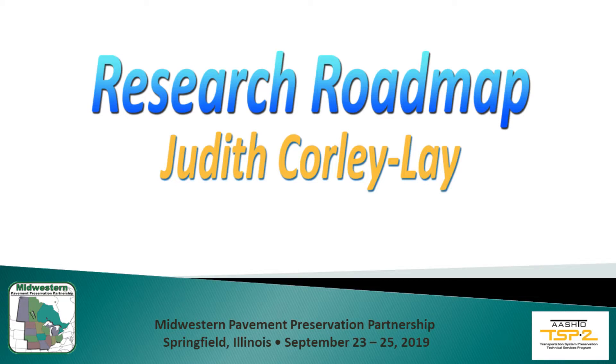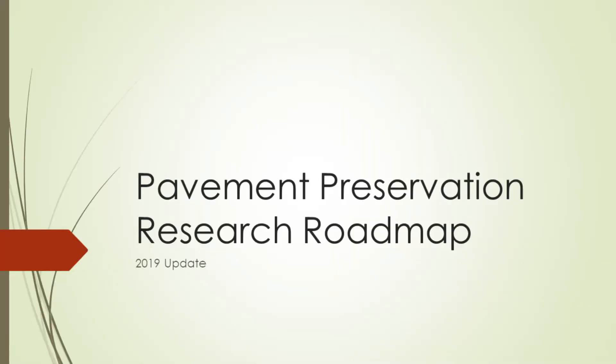Our next speaker, Judith Corley-Ley, is going to talk about the Pavement Preservation Research Roadmap. Judy became director of the National Center for Pavement Preservation in April of 2017, and she will talk about the update to the Pavement Preservation Research Roadmap.